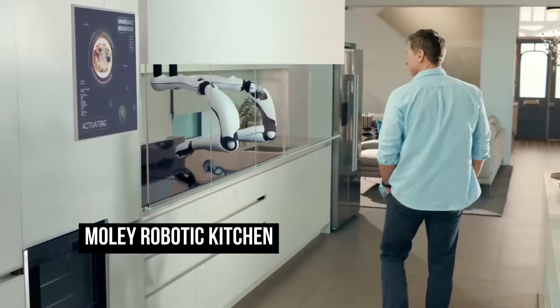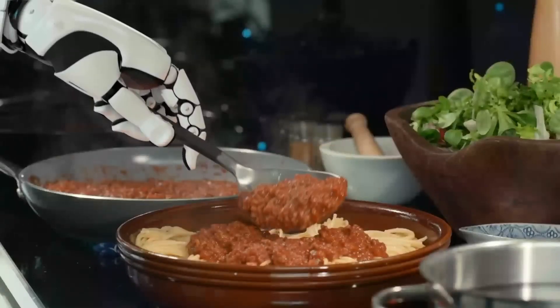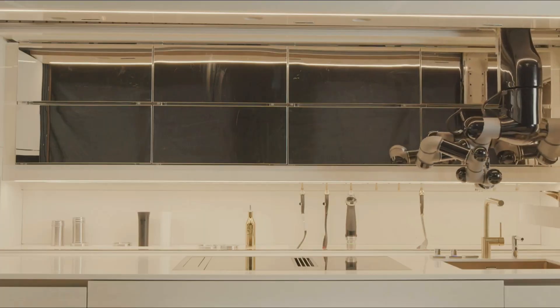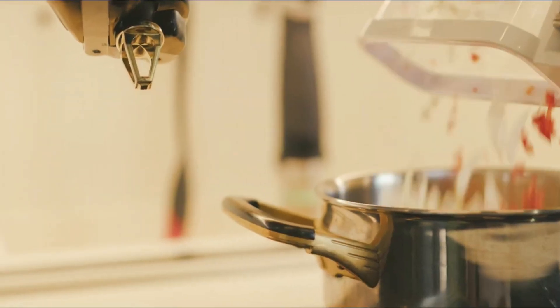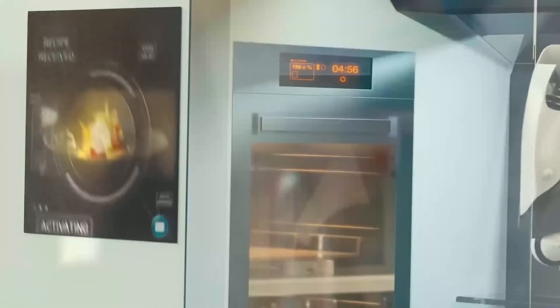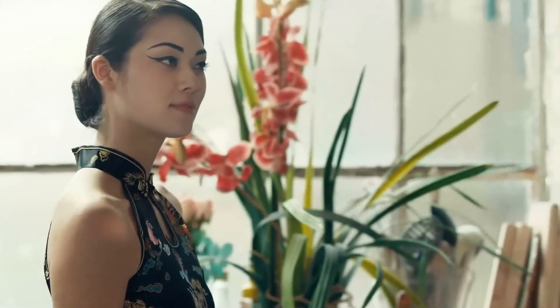The Moley Robotic Kitchen is a fully automated cooking system that uses robotics and artificial intelligence to prepare meals. It is essentially a high-tech kitchen that can cook meals without the need for human intervention. The system includes a set of robotic arms that can move around the kitchen, picking up ingredients, cooking utensils, and other items as needed. The arms are equipped with sensors and cameras that allow them to identify and locate objects in the kitchen.